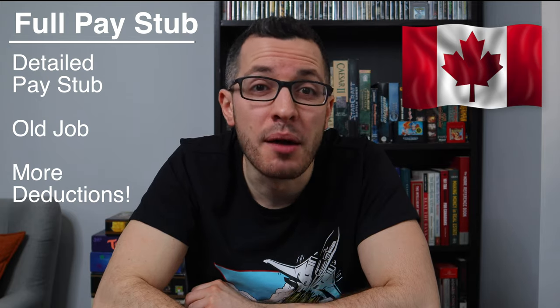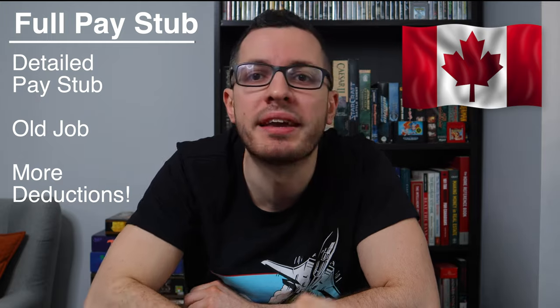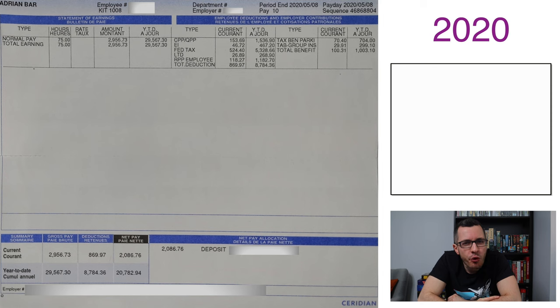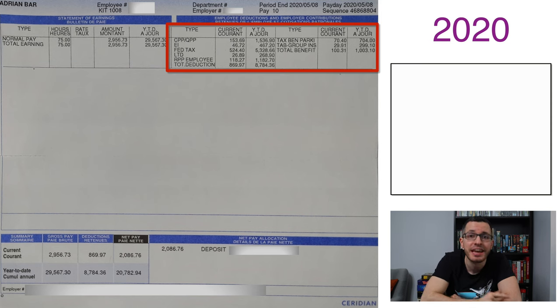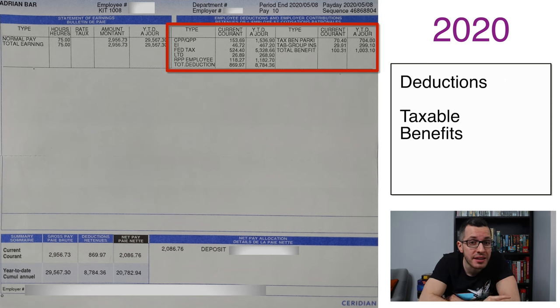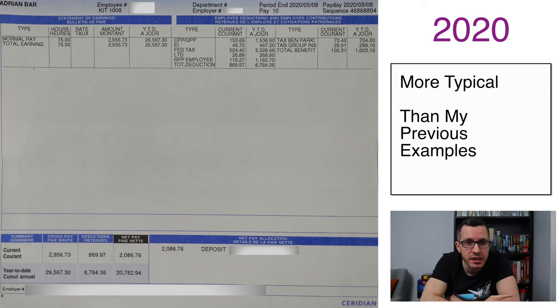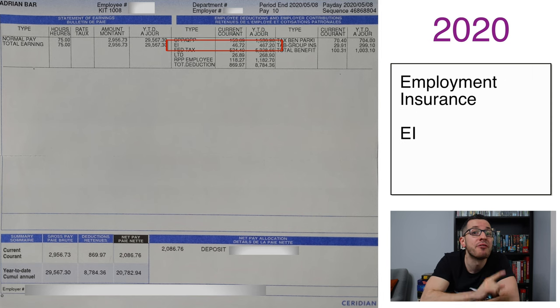That's huge. Now let's see a more detailed pay stub from my past job back before I quit and became a full-time business owner. This format is a little different, but we have the same sections: gross pay, taxes and deductions, and net pay. For this job, I was a software engineer with a salary of about $80,000. What I really want to highlight with this example is the long list of deductions and taxable benefits — this is more representative of what your pay stub probably looks like. Once again, the largest deductions are income taxes and CPP, but we have many others.